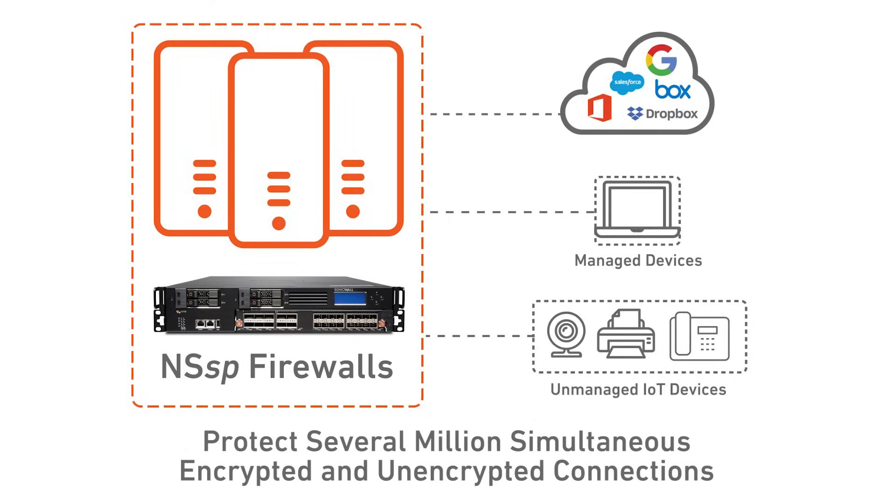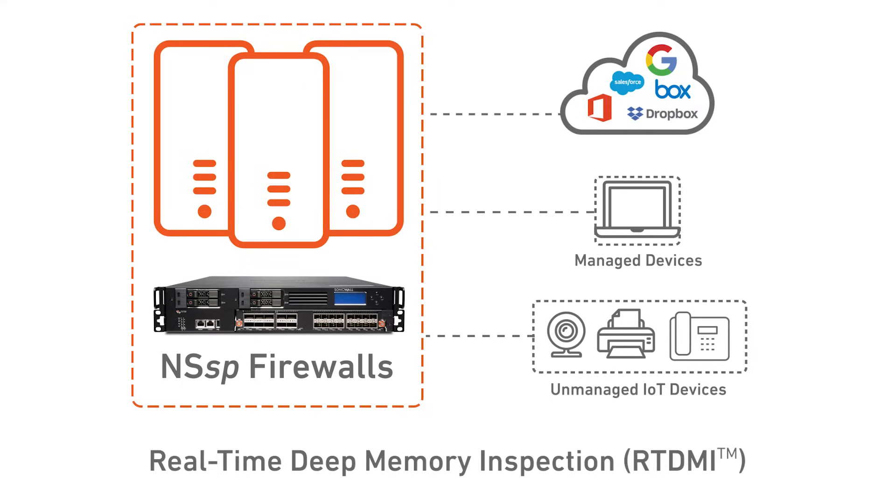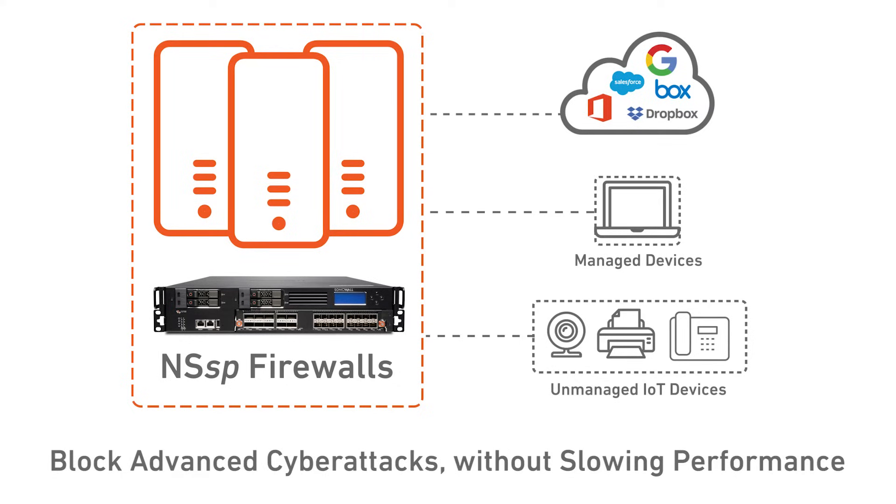Best of all, the firewalls can protect several million simultaneous encrypted and unencrypted connections using SonicWall's patented real-time deep memory inspection malware analysis technology, so you can block advanced cyber attacks without slowing performance.